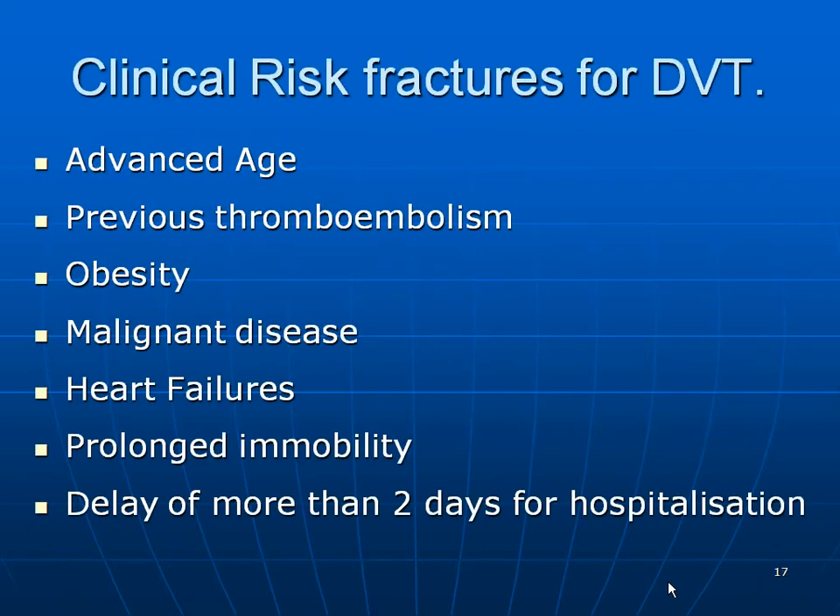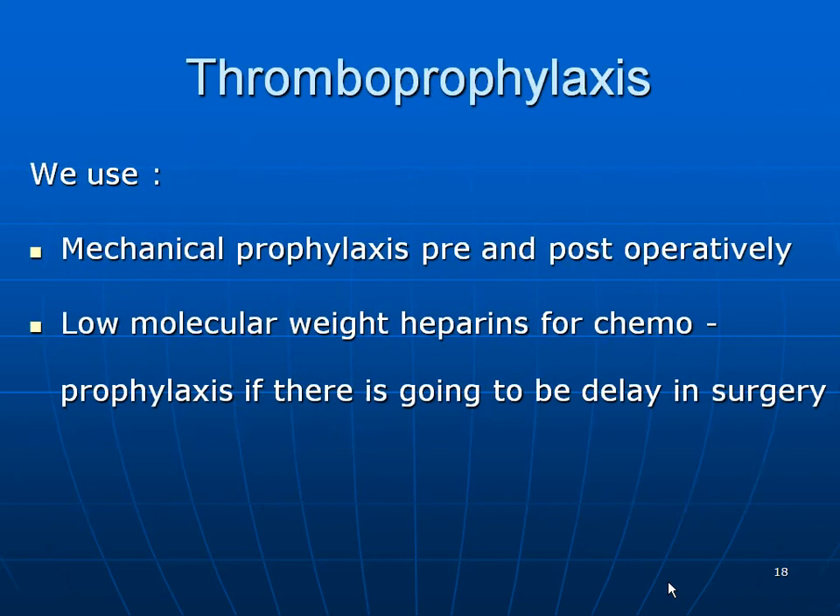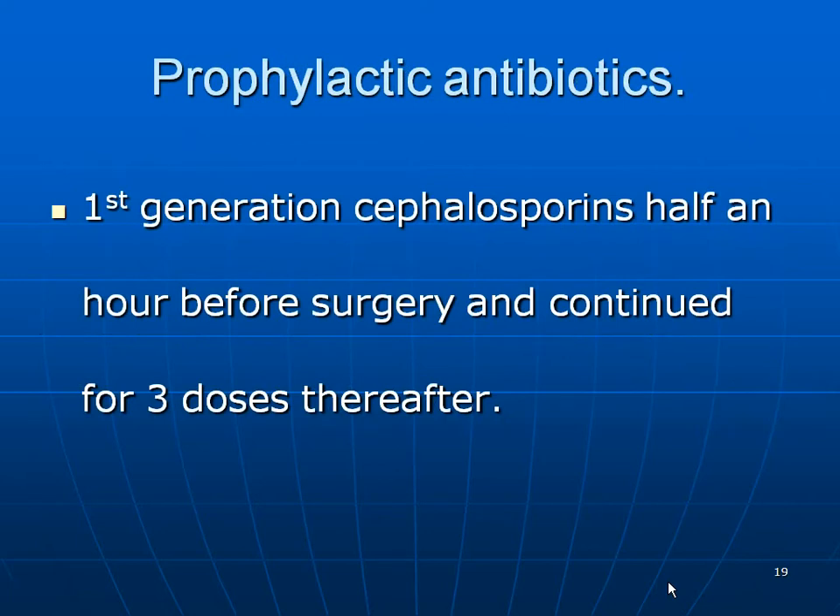Clinical risk factors for DVT include advanced age, thromboembolism, obesity, malignant diseases, heart failure, prolonged immobilization, and delay of more than two days of hospitalization. For thromboprophylaxis, we use mechanical prophylaxis pre- and postoperatively, and low molecular weight heparin for chemoprophylaxis if we anticipate a delay in surgery. For prophylactic antibiotics, first-generation cephalosporin is used half an hour before surgery, continued for three doses thereafter.